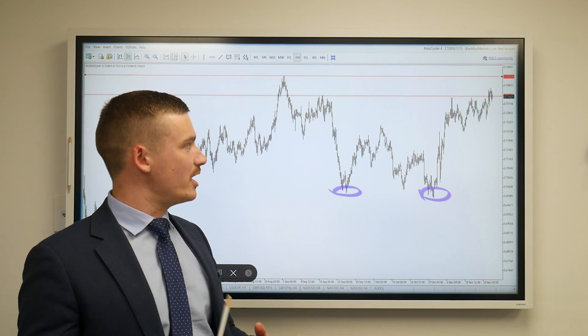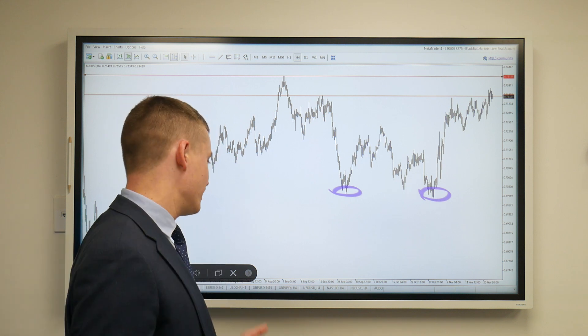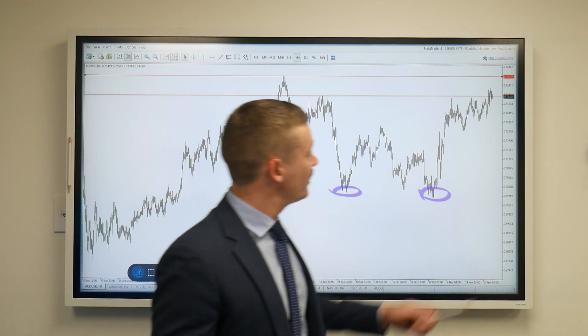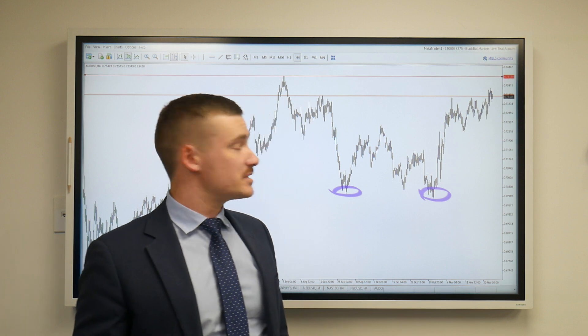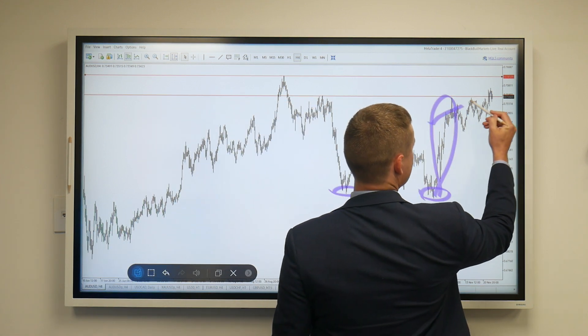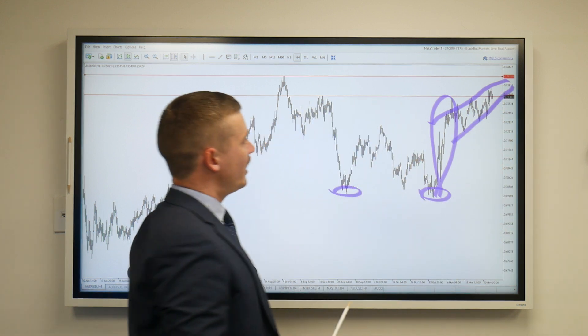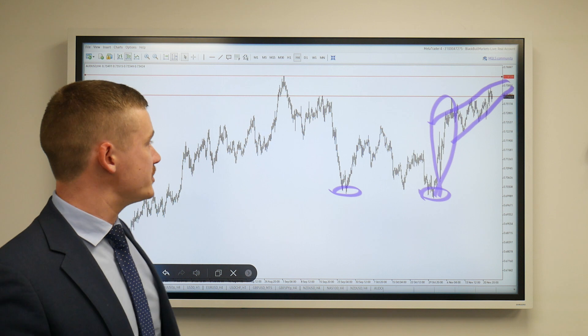This has evolved into a nice retracement as the currency pair is looking to head back towards that September high of roughly 74 cents. Beautiful shot up and retracement that's been steadily going upwards, creating a nice little wedge.